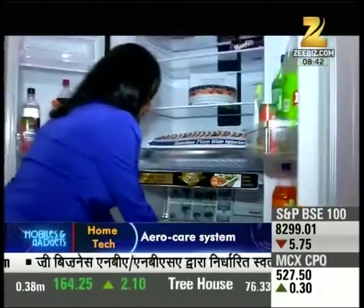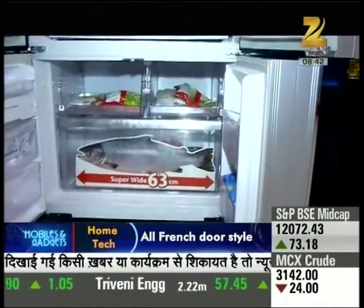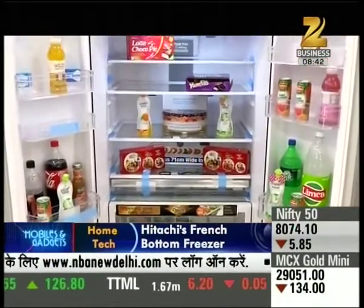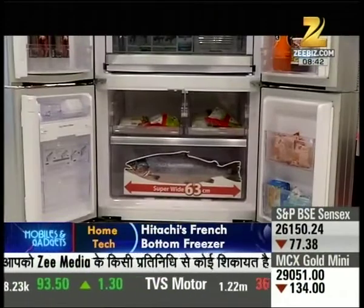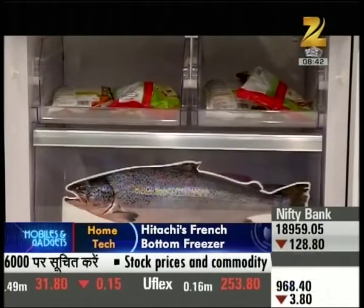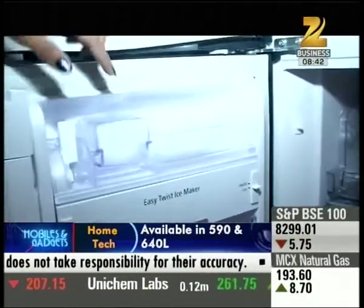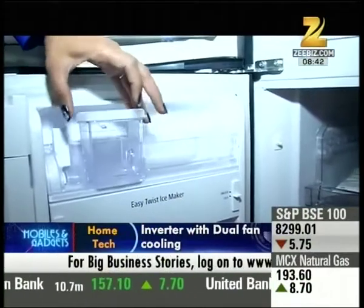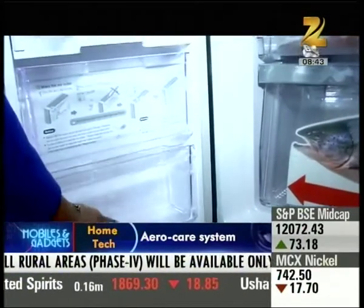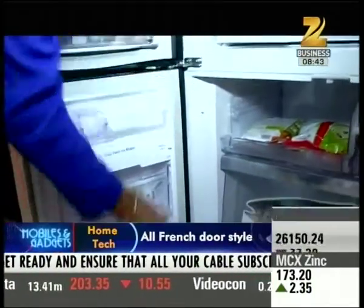Let's talk about the freezer. Generally, the freezer is the less-used section of the fridge — we use the main fridge section more. In this fridge, the freezer is at the bottom, which is a good design choice since we use the upper fridge section more frequently. You can see that the freezer is also very spacious and you can store things easily. One more great feature is that you don't need to remove the ice tray — you can remove ice directly from here, and a scoop is also included.